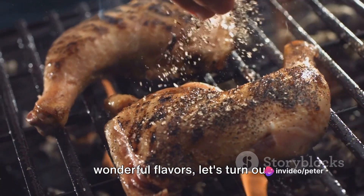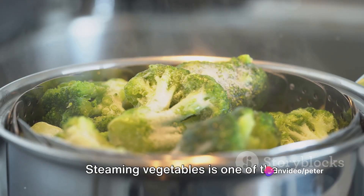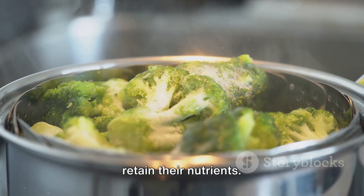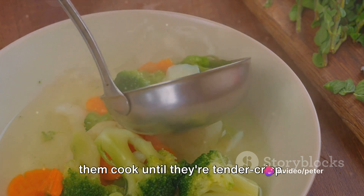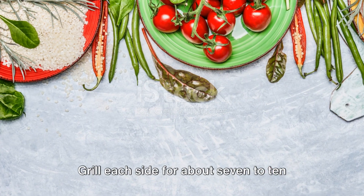While your chicken is absorbing all those wonderful flavors, let's turn our attention to the vegetables. Steaming vegetables is one of the healthiest ways to cook them, as it helps retain their nutrients. All you need to do is chop your chosen veggies, place them in a steamer, and let them cook until they're tender crisp. Now back to the chicken — heat your grill to medium heat. Once it's hot enough, place your chicken on it.